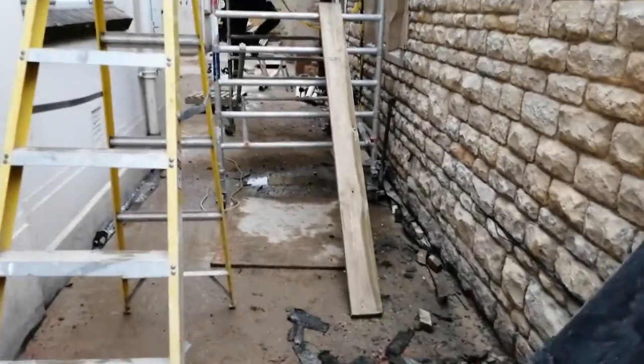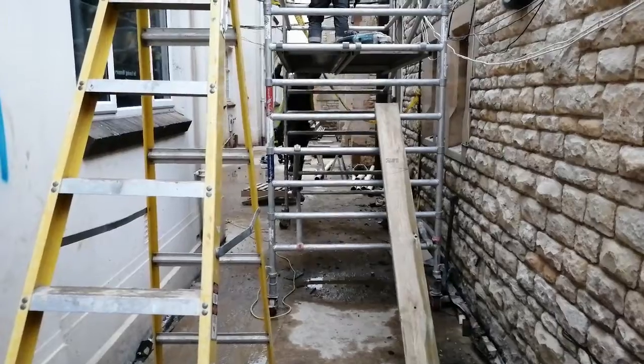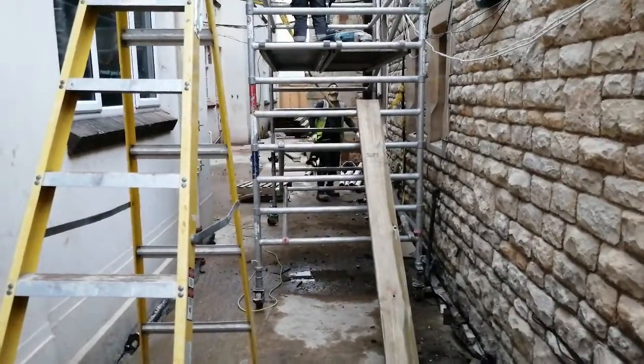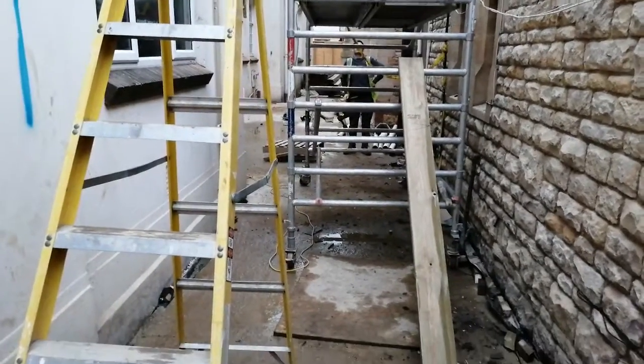We'll get the basic frame up. The fly is here to actually do this area should we need it. So the flooring is done right the way along now, well at least the concrete.